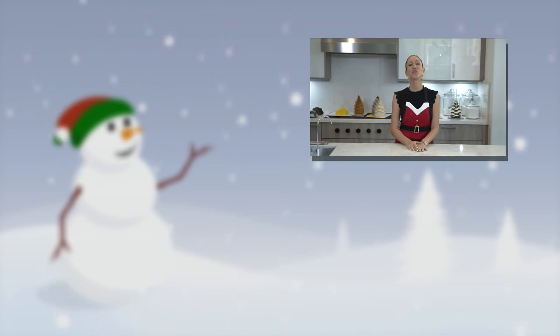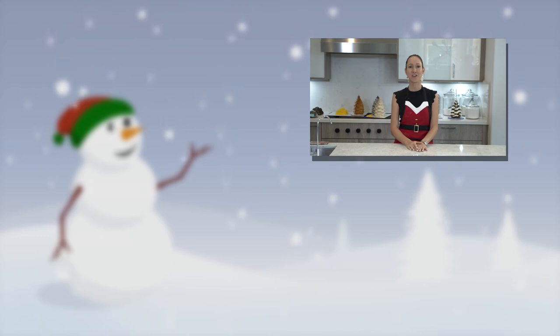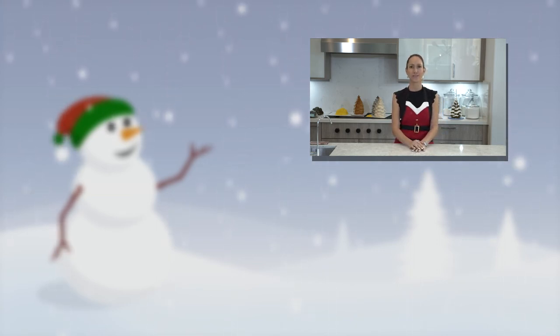Thank you so much for watching my 12 cakes of Christmas countdown. If you haven't seen the other videos, please go back and check out my other Christmas videos, and don't forget to subscribe to my channel and hit the thumbs up. Thank you so much for watching.